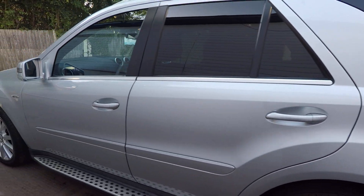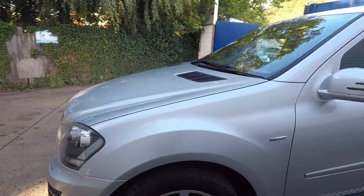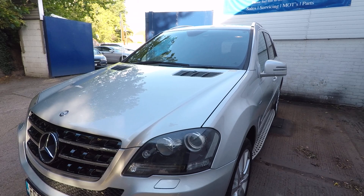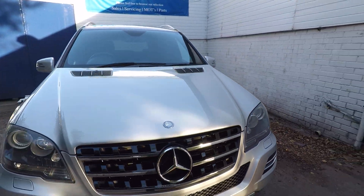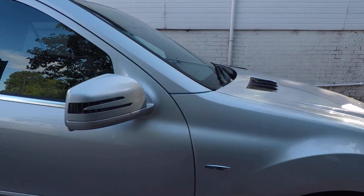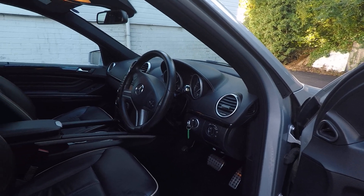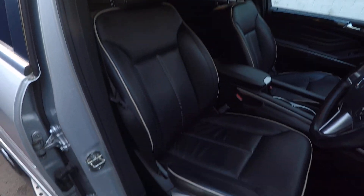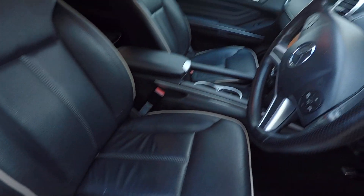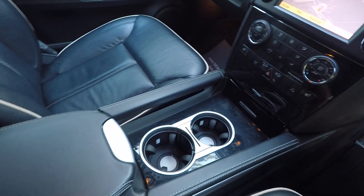Being the Grand Edition — which is the sort of final edition that Mercedes did with these — it's in lovely shape all over. You get a few nice extras such as the black leather with the white piping and the white stitching, and the black ash wood trim.